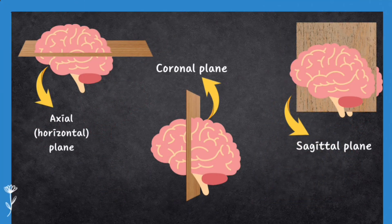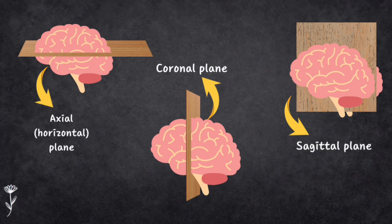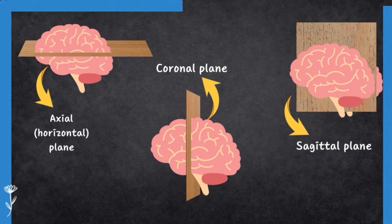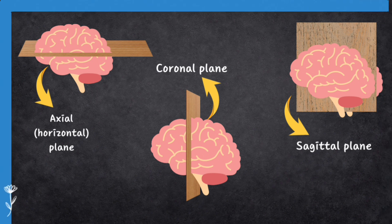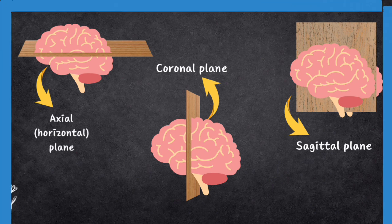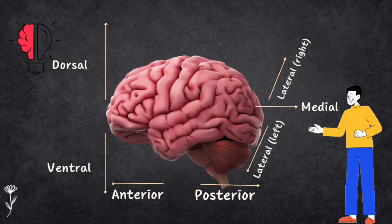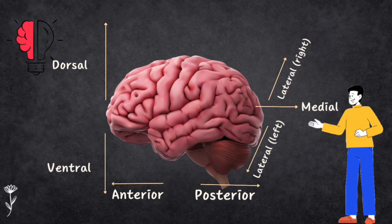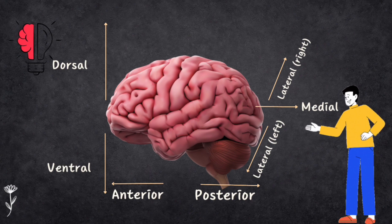Let's first understand the planes of the brain. Imagine you are slicing a loaf of bread in three different ways — the brain can be sliced in three planes too. The first is called an axial slice, like cutting the brain horizontally. The second is a sagittal slice, like cutting it from left to right. The third is a coronal slice, from front to back. There are also terms to describe where things are in the brain: dorsal means top, ventral means bottom, anterior is the front, posterior is the back, medial is the middle part, and lateral refers to the sides.